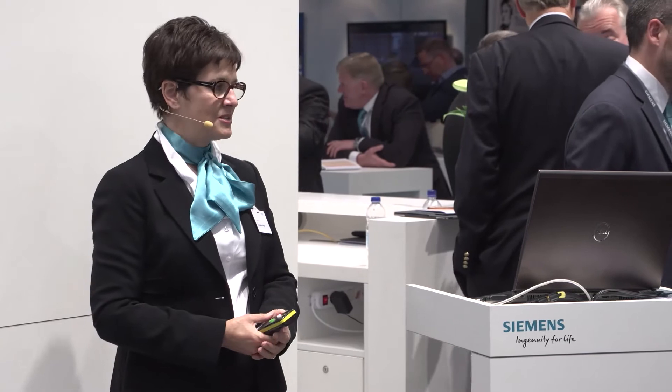Let me introduce myself. My name is Algonda Lagrange, and I am Director for Digital Solutions at DressArand, and we're part of the Siemens business.